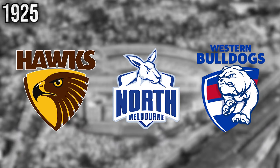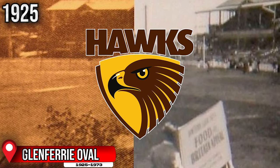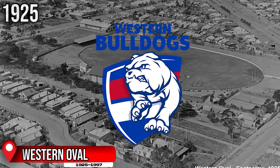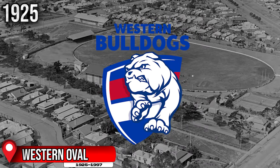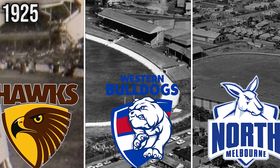Three years later, with the arrival of three new teams in the VFL, we also saw the introduction of three new grounds in the league. Hawthorn would play their home games at Glenferrie Oval, North Melbourne would host at Arden Street Oval, and the Western Bulldogs would call the Western Oval their home. All three of these grounds were already home to these clubs when they were in the VFA before they moved to the VFL.